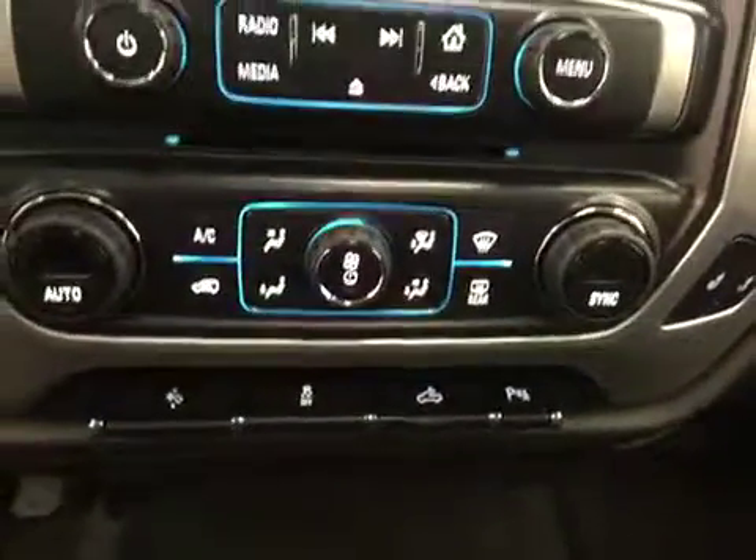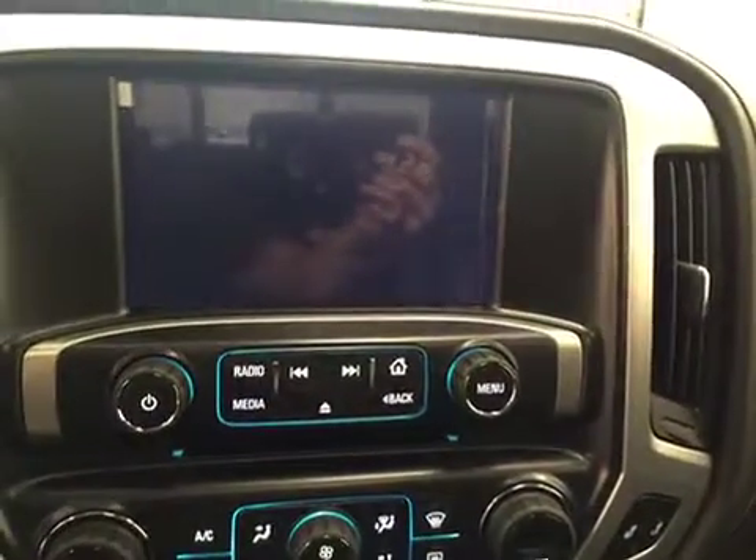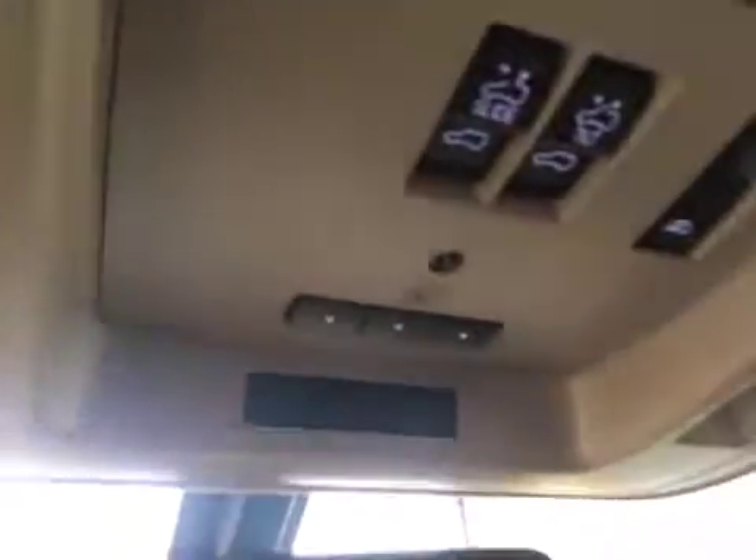Park assist, dual zone climate control, AM FM radio with built-in CD player, aux and USB, built-in backup camera and nav, OnStar, 3 overhead programmable garage door openers, and black leather seats.